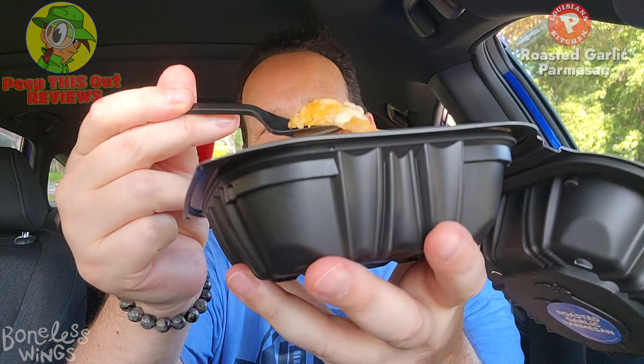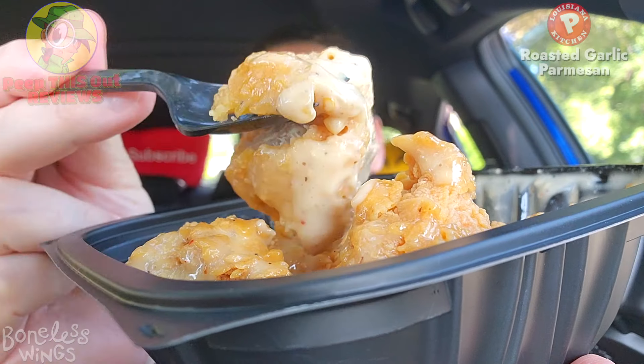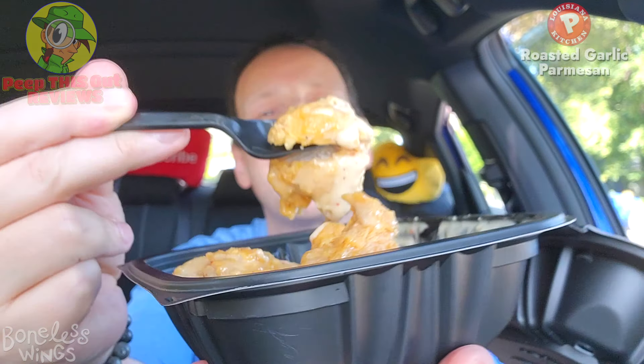Regardless of how you feel about calling these wings or nuggets, it's still fried chicken, and that's not a bad thing at all. Let me lift up one of these — the spork never does a good job, and as you can see it's already splitting it. The white meat is looking pretty nice. Let's give this a shot — the roasted garlic parmesan boneless wings here at Popeyes.